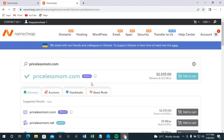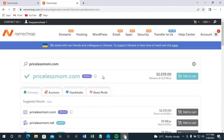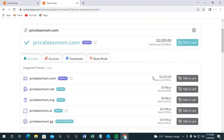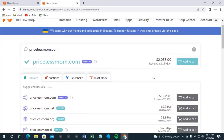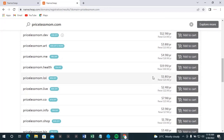Priceless mom.com is available, but it's a premium domain. Some domains have such unique names that people buy and hold them. This priceless mom.com is very expensive — two thousand and thirty-five US dollars. Because the name is so relevant if your niche involves babies and mothers, it's very unique.